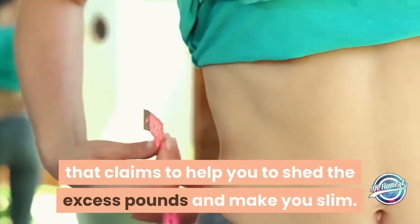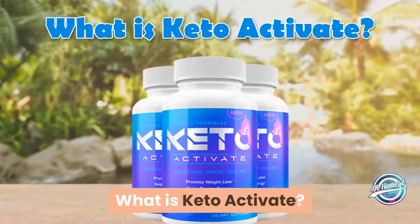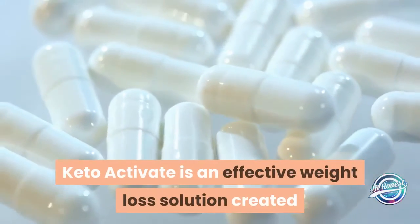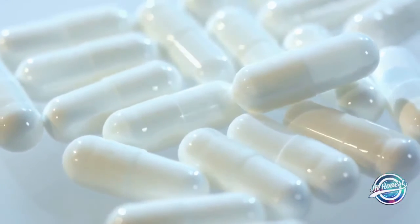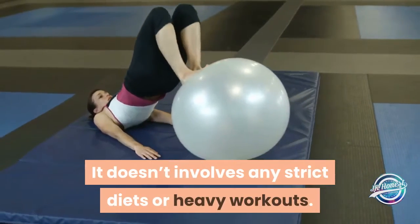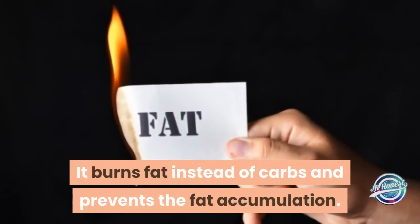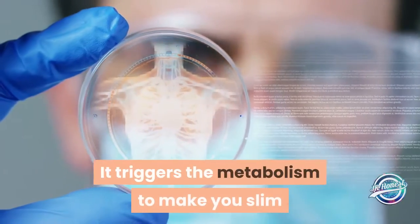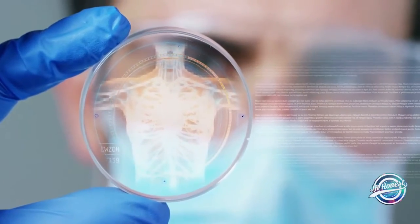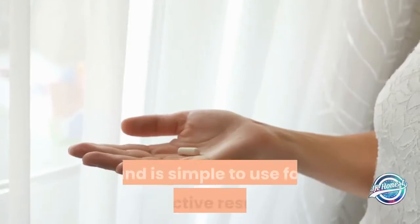What is Keto Activate? Keto Activate is an effective weight loss solution created based on the concept of ketosis, with powerful ketones. It doesn't involve any strict diets or heavy workouts. It burns fat instead of carbs and prevents fat accumulation. It triggers the metabolism to make you slim and provides you more energy. It is suitable for both men and women and is simple to use for effective results.